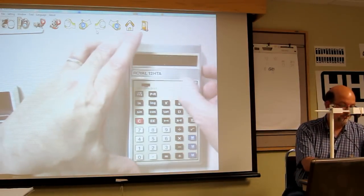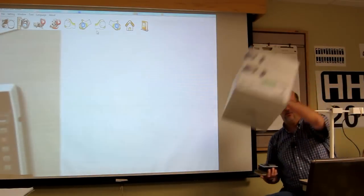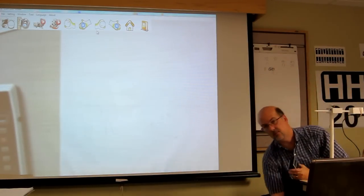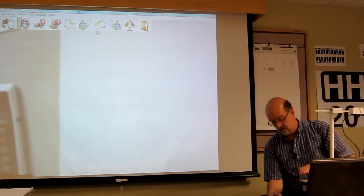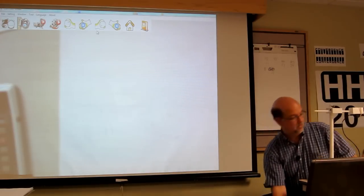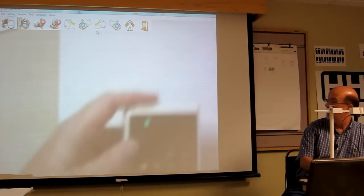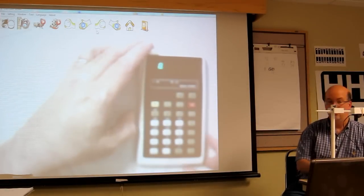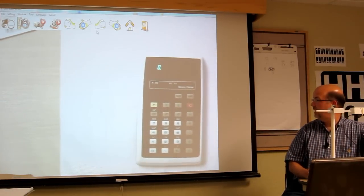Most of these came from an eBay seller you may have noticed — his name is Scott Reynolds. If you're looking for an obscure calculator, he is the place to find them.